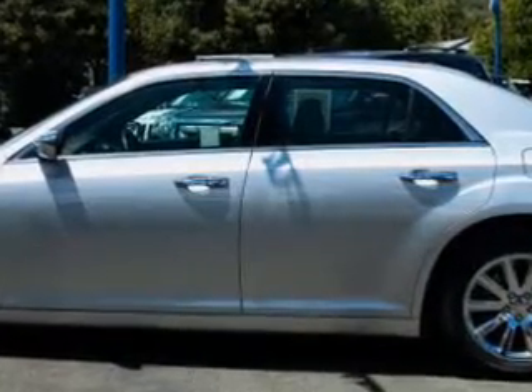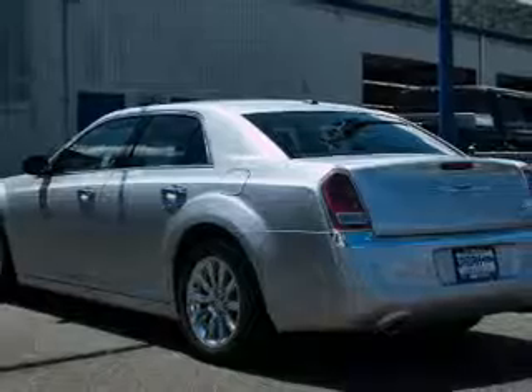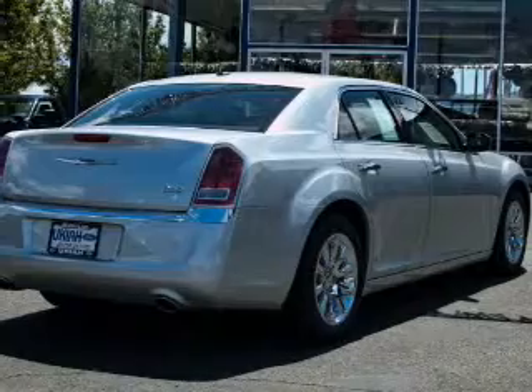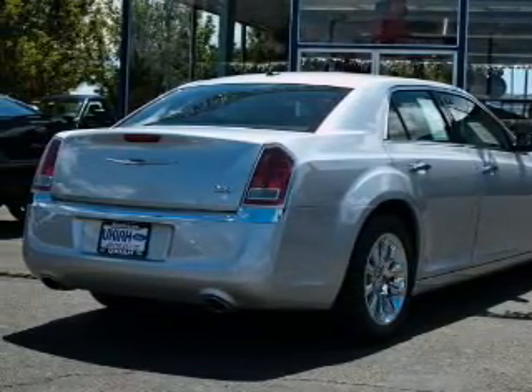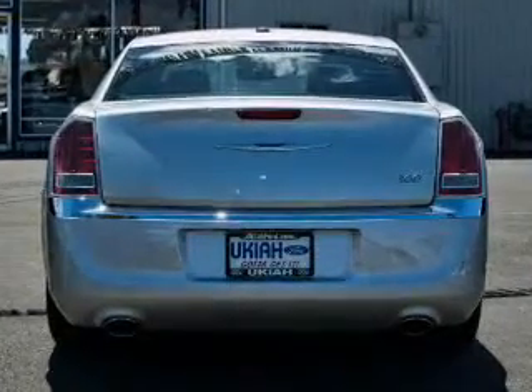Great fuel efficiency saves you money by requiring fewer trips to the gas station. The features include leather seats, heated seats, Bluetooth connectivity, Sirius XM satellite radio, digital audio input, remote start, dual temperature control, automatic climate control, a tilt and telescopic steering wheel, and alarm system.